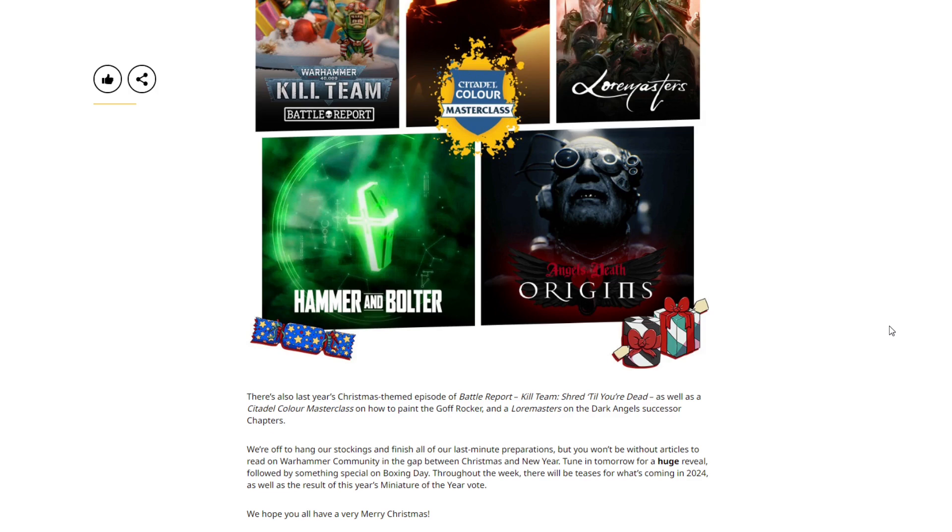There are also articles to read on Warhammer Community throughout the gap between Christmas and New Year. Tune in tomorrow for a huge reveal, followed by something special on Boxing Day. Throughout the week there will also be teasers of what's coming in 2024, as well as the results of this year's Miniature of the Year vote. A very cool big reveal tomorrow — I don't know if that's a pun about something large or just something really cool, but I'm definitely excited.